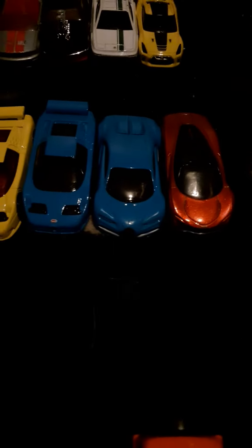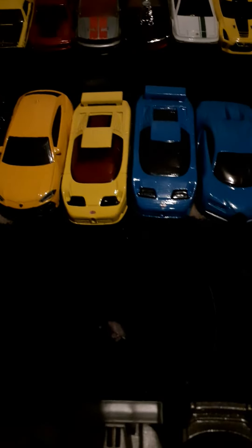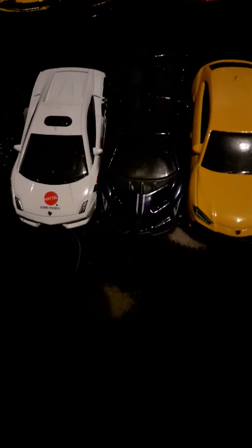Nissan GTR. Then we've got the Clown Speed Sale Bugatti, two Bugatti EB110s, Lamborghini Urus, Lamborghini in green and purple — it's hard to see — and another Lamborghini.